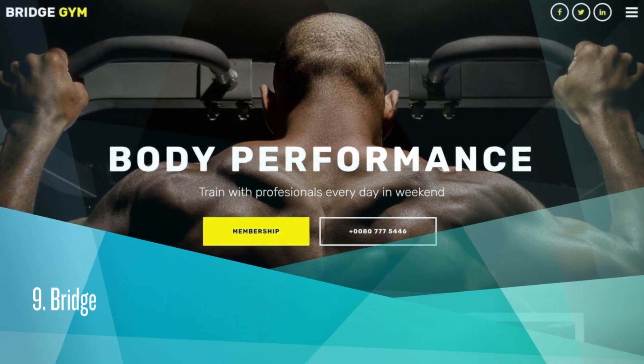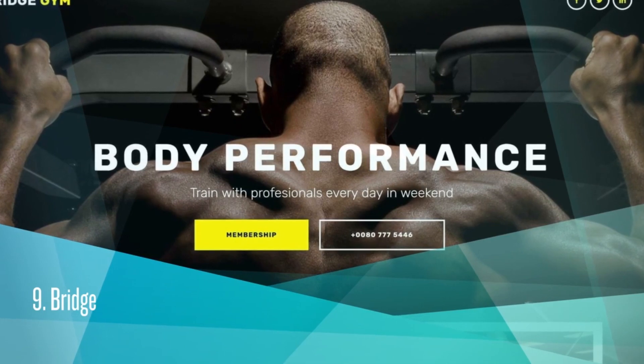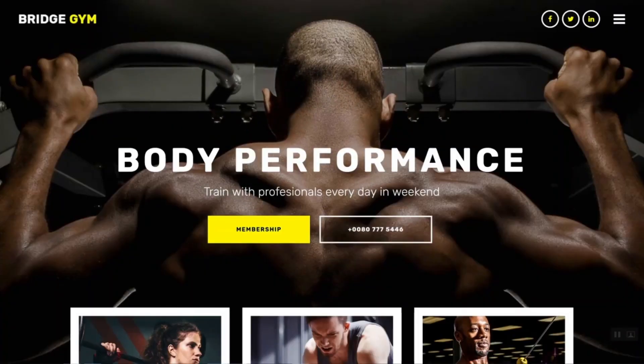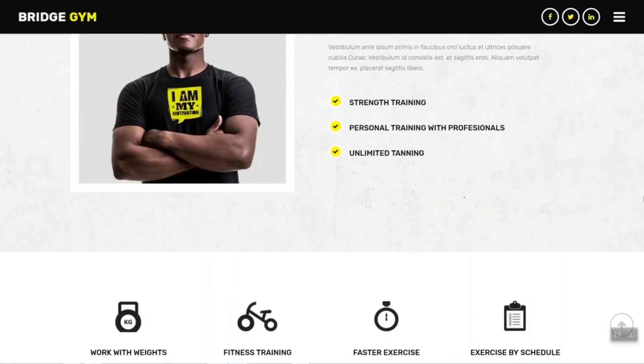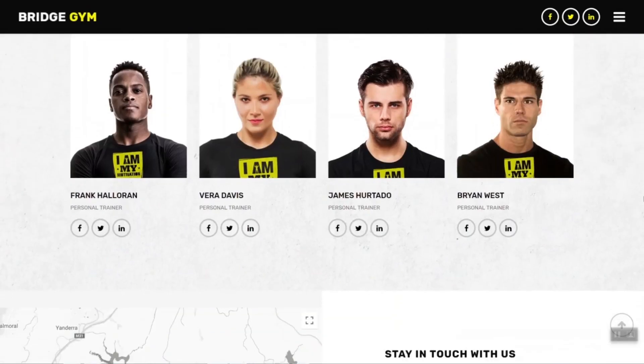Bridge. It costs $59. ThemeForest Rating is 4.77. Over 100,000 sales. Bridge is a responsive retina, multi-purpose WordPress theme, perfect for just about anyone, including gym or fitness studio.